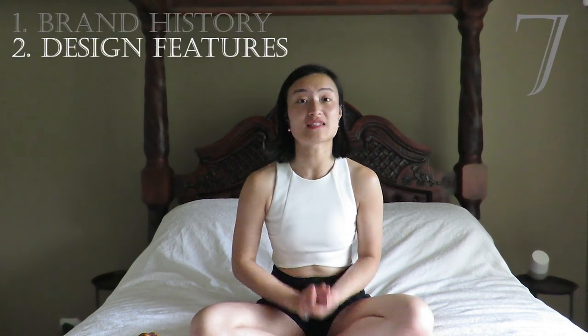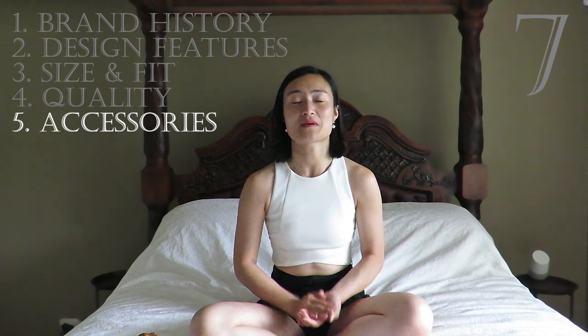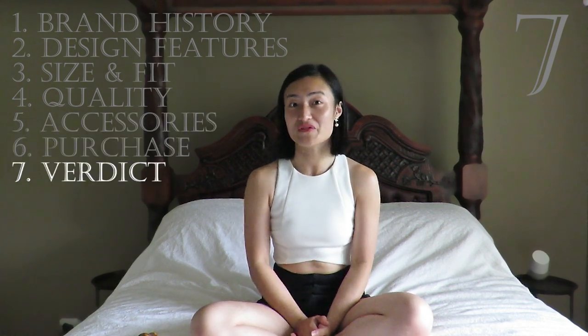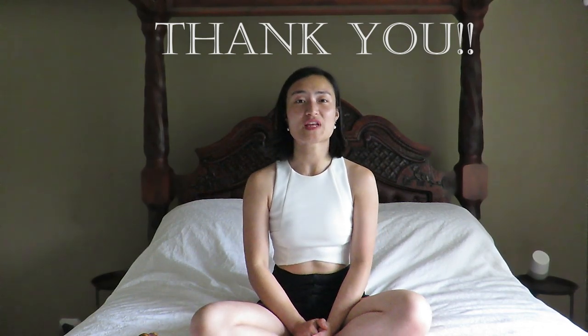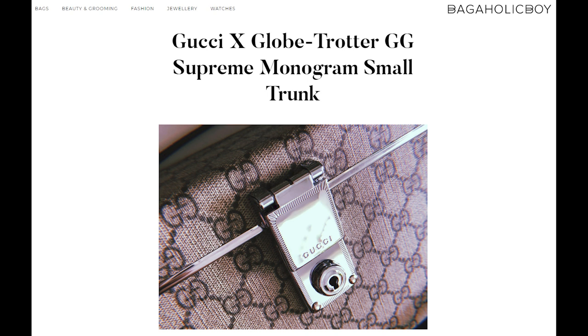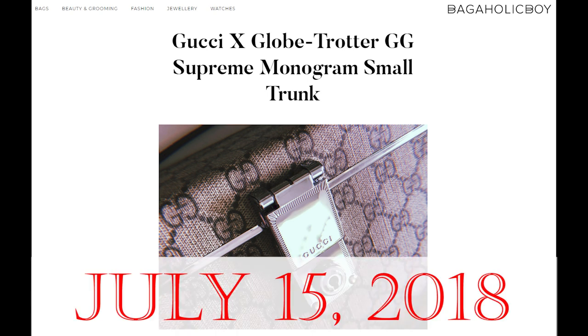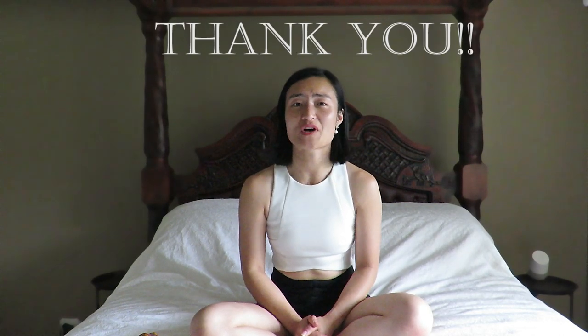Brand history, design features, size and fit, quality, accessories, my purchase story, and of course my verdict. There are two big thank yous — first, thank you to the amazing Bagaholic Boy who first launched a sneak preview of this bag in July last year, and the moment I saw it I knew I had to get my hands on it. And secondly, thank you to my subscribers for joining me today. I really hope you enjoy this video. Let's get into it.